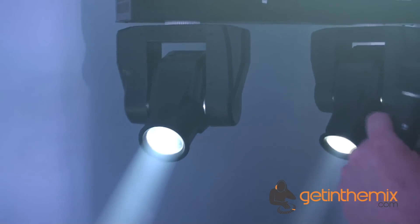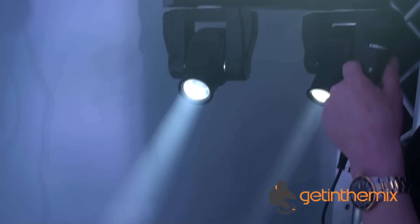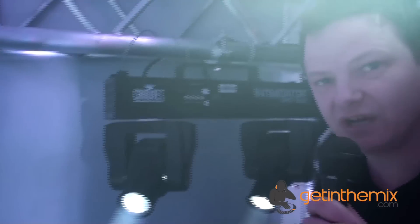So these will be hitting the shelves very soon. And here it is — the Intimidator Spot Duo by Chauvet.